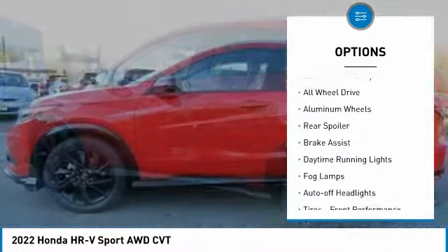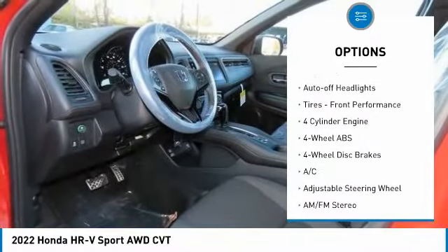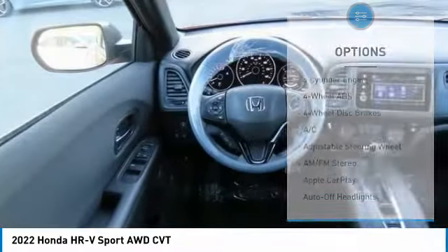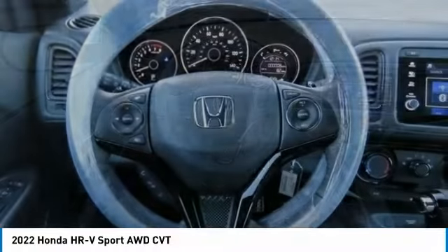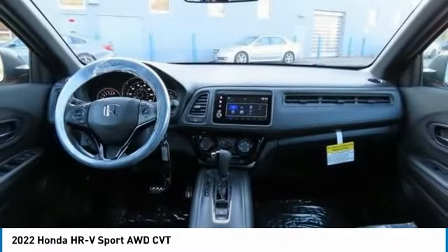Tire pressure monitoring system, electronic stability control, all-wheel drive, aluminum wheels, rear spoiler, brake assist, daytime running lights, fog lamps, auto-off headlights, front performance tires.